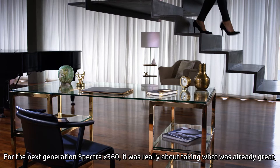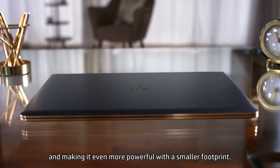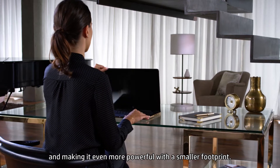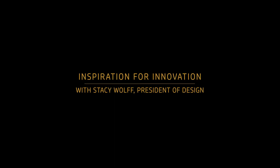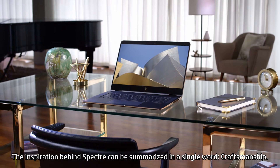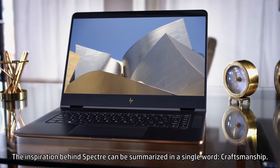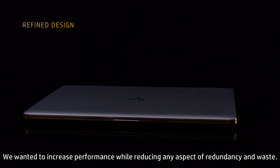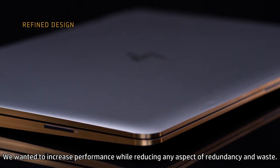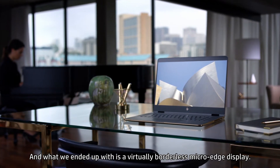For the next generation Spectre X360, it was really about taking what was already great and making it even more powerful with a smaller footprint. The inspiration behind Spectre can be summarized in a single word: craftsmanship. We wanted to increase performance while reducing any aspect of redundancy and waste, and what we ended up with is a virtually borderless micro-edge display.